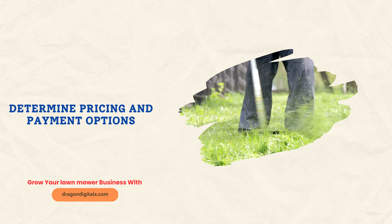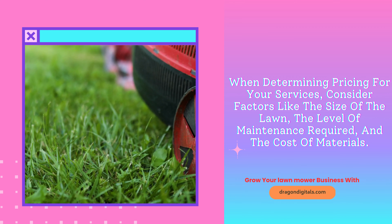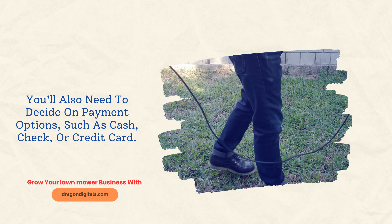Determine pricing and payment options. When determining pricing for your services, consider factors like the size of the lawn, the level of maintenance required, and the cost of materials. You'll also need to decide on payment options, such as cash, check, or credit card.